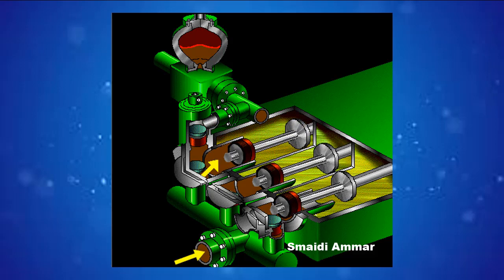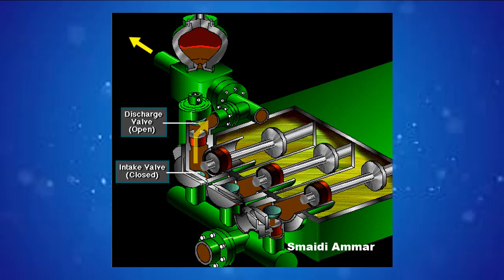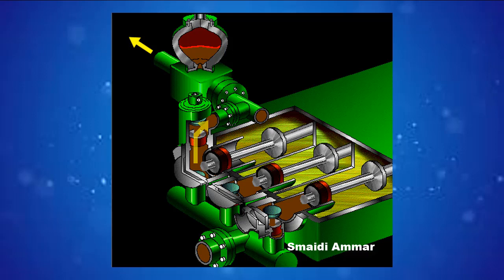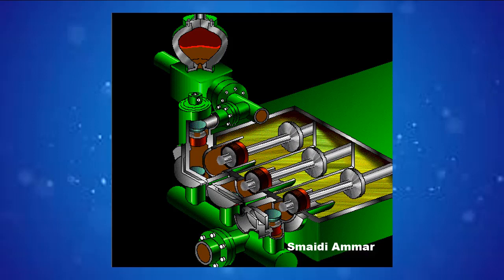The left piston has completed its backstroke, drawing in mud through the open intake valve. As the piston moved back, it lifted the intake valve off its seat and drew mud in. A strong spring holds the discharge valve closed. The left piston then moves forward, pushing mud out through the now open discharge valve, while a strong spring holds the intake valve closed. The left piston completes its forward stroke the full length of the liner, completely discharging the mud. All three pistons work together to keep a continuous flow of mud coming into and out of the pump.